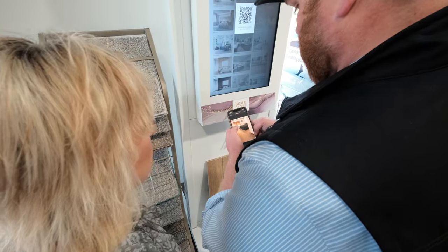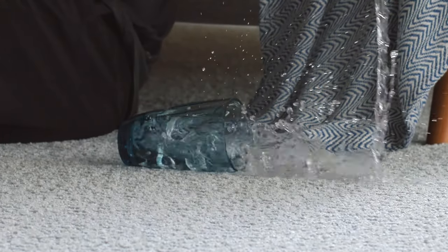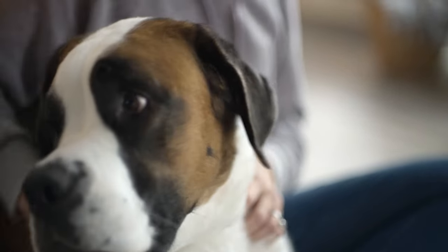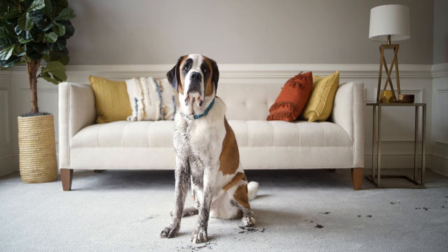And here's the best part — our flooring is not just beautiful, but also family-friendly and waterproof. We understand the challenges of everyday life, and our floors are designed to handle it all. We know your pets are part of the family, so our flooring is pet-friendly too. No need to worry about accidents or stains — our floors can handle the chaos of everyday life.